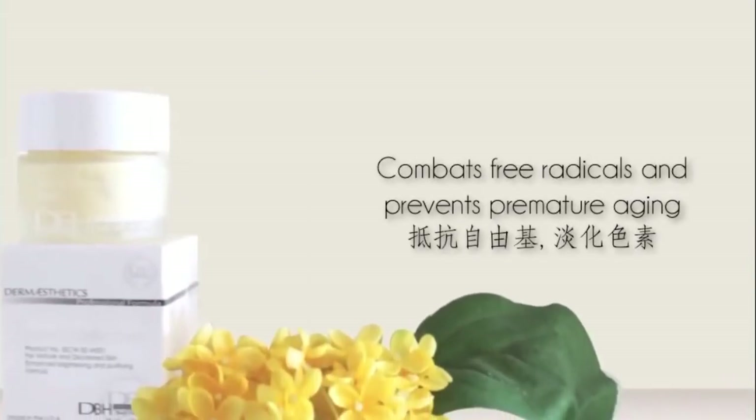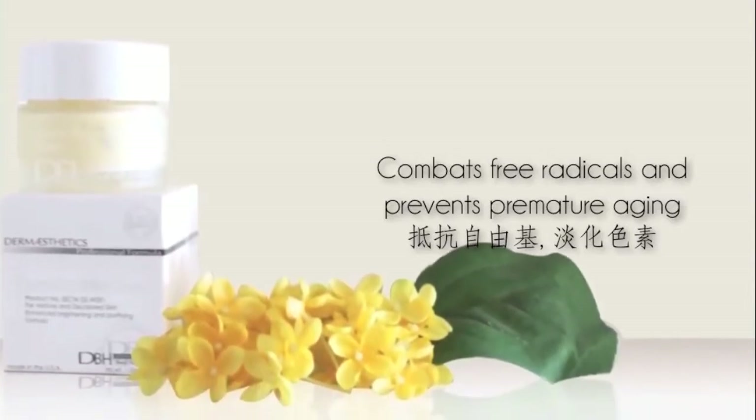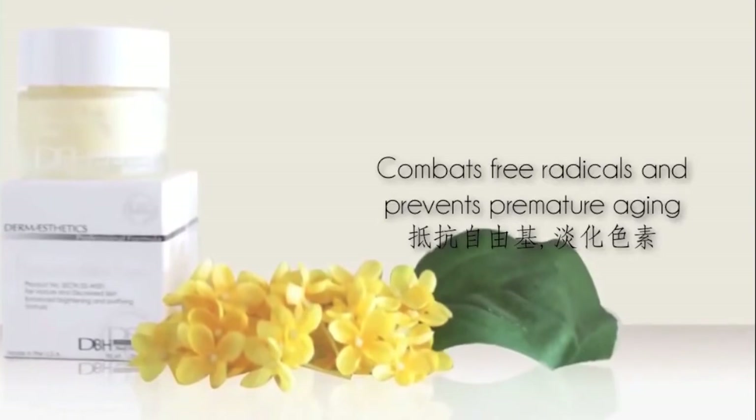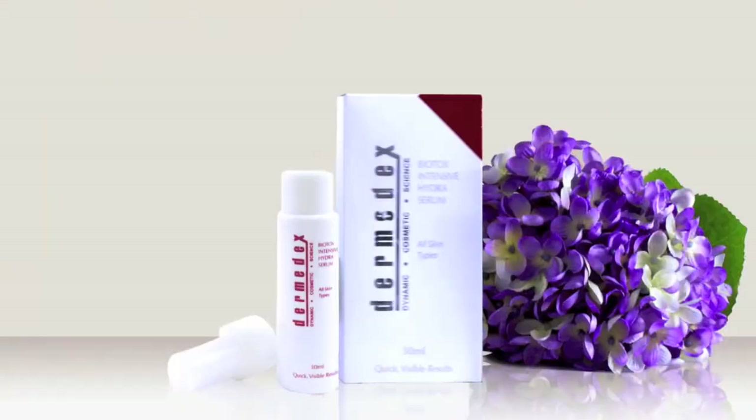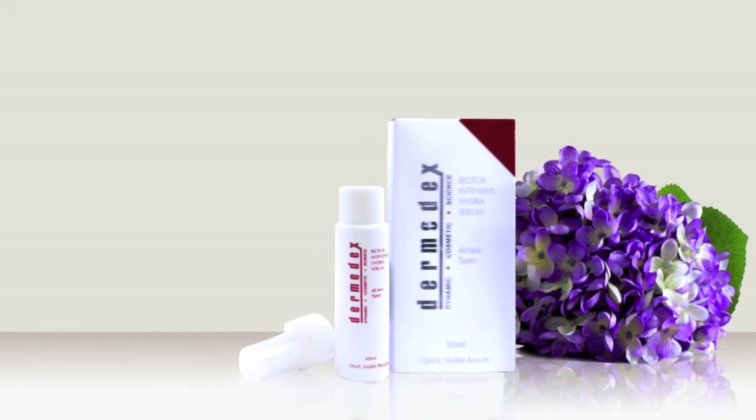Also concentrated with various sources of antioxidants, the Special Exfoliation Cream combats free radicals and prevents premature ageing. After cleansing the skin thoroughly and applying toner and serum at night, smooth with Special Exfoliation Cream all over the face. You can also apply a hydrating serum to the skin before applying Special Exfoliation Cream for better results.